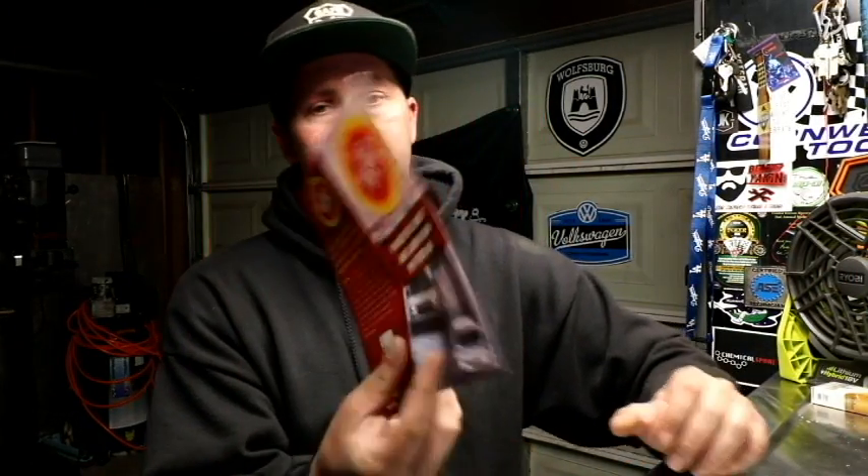First things first, I want to thank those over at Fluid Film for sending me out their product to test and do a review on, and see how we like using it at the independent shop. This is a rust and corrosion protection for all metals — lanolin-based, superior lubricant, no solvents, long-lasting, non-toxic and non-hazardous. It's supposed to stop corrosion from salt and moisture, lubricate, stop chains from freezing, stop battery corrosion, and keep locks from freezing, and much much more.